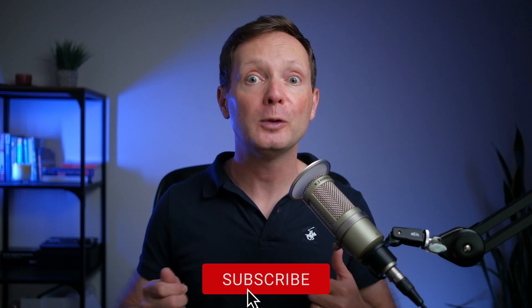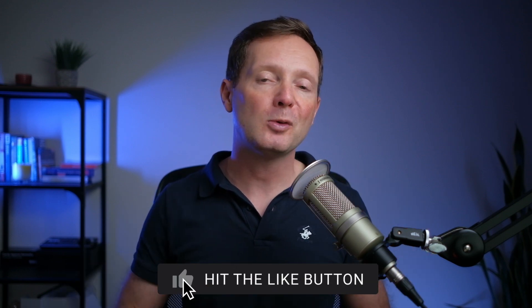If you found this video useful, I'd really appreciate it if you gave it a like, as it helps more people find the video on YouTube and grow the channel. That's it from me for this week, but I'll leave you with another video you might find useful. Hope to see you next time.